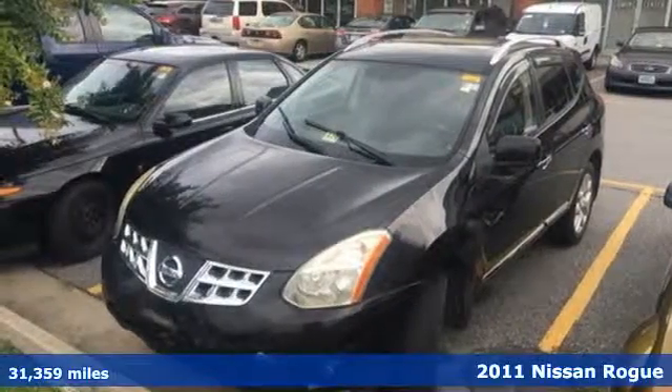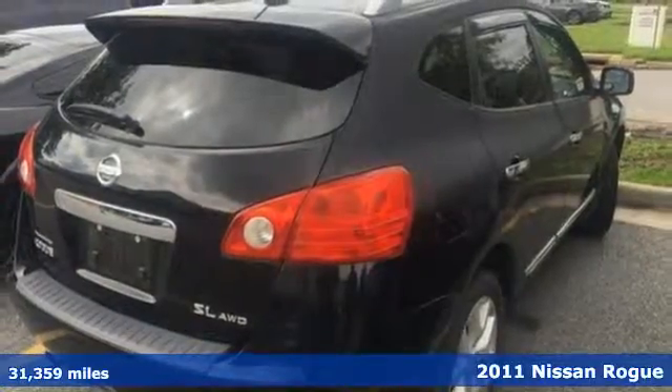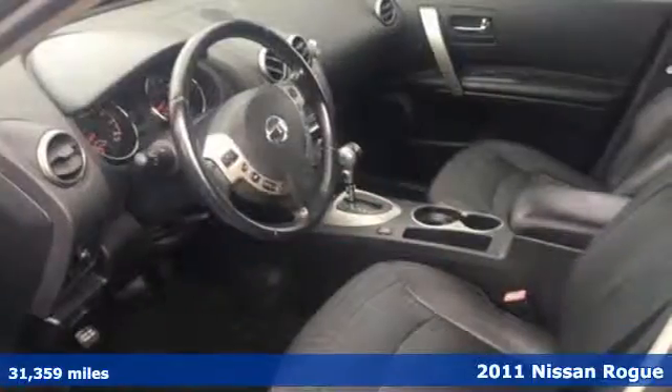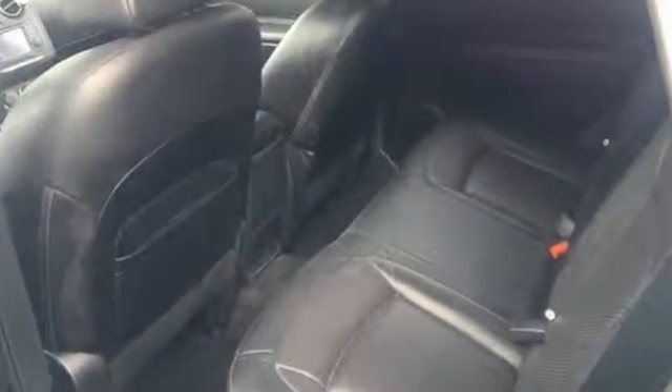It's a 2011 Nissan Rogue. Dare to compare this stunning crossover to any competitors with standard features including air conditioning, electric speed proportional power steering, driver and passenger whiplash protection, 4-wheel anti-lock brakes, and steering wheel cruise controls.